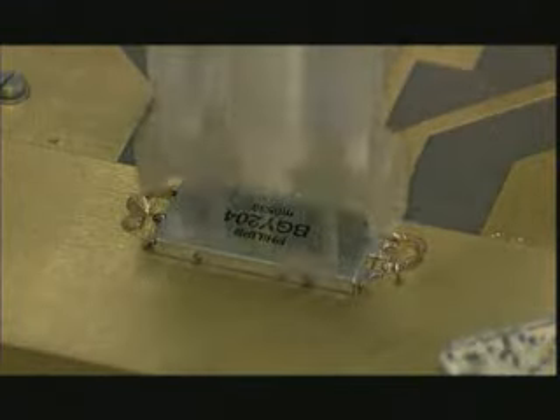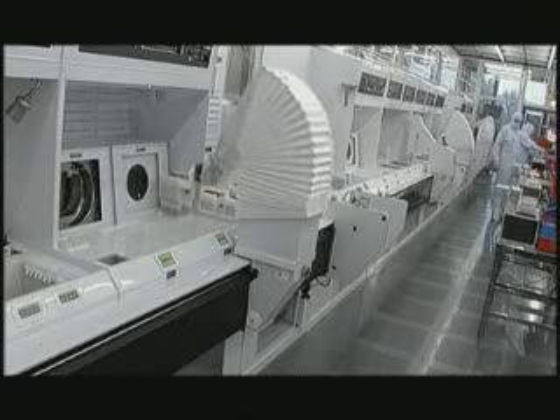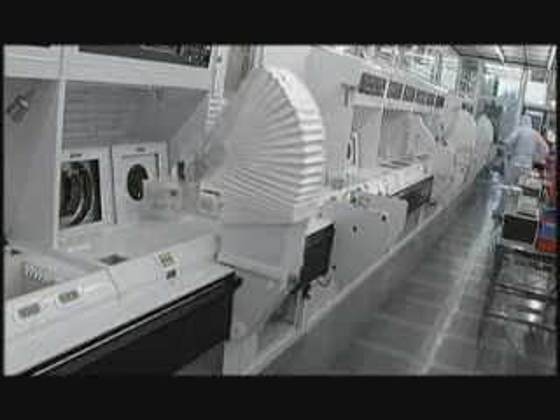Let's stride in seven-league boots through the ingenious process by means of which products such as CHIPs are produced at Philips Nijmegen. We'll explain aspects such as the most important steps in the production of ICs, and to make this easier to understand, we'll begin with a series of animations.